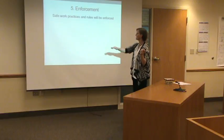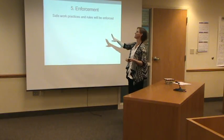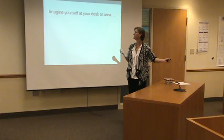And then the enforcement. It's a scary word for people because everyone's afraid of discipline. This is not about blame. This is not about pointing fingers. This is about making sure that you have the tools you need to be safe.